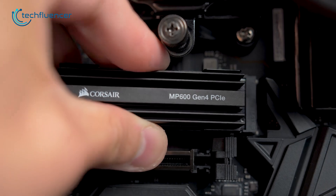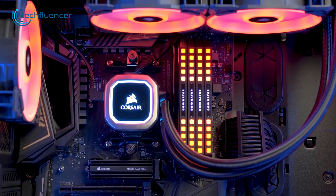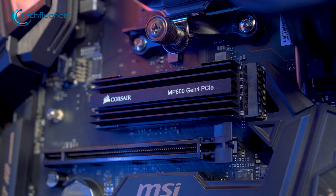Other than the PS5, PC users can also install this SSD on their system. No matter which platform you'll be using it on, it'll definitely give you reliable boot time and data transfer speed.